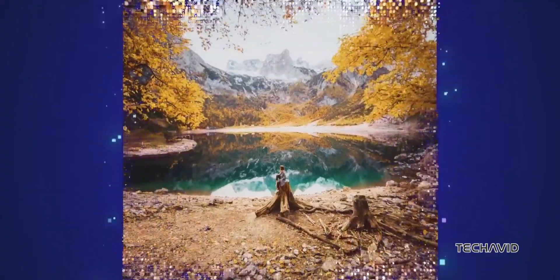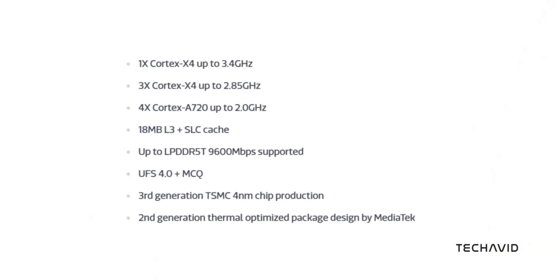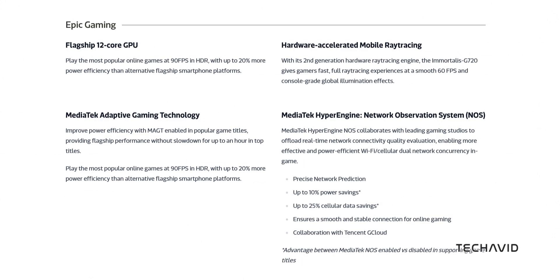The Dimensity 9300 Plus is no slouch. Its Cortex-X4 CPU core, clocked up to a blazing 3.4GHz, delivers lightning-fast processing. And the GPU supports HDR gaming on a 4K screen at 120Hz. So gamers and multimedia enthusiasts, get ready for a treat.